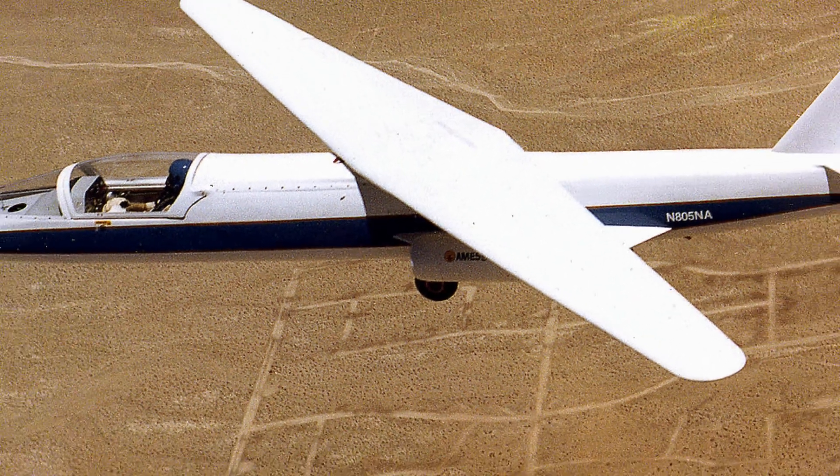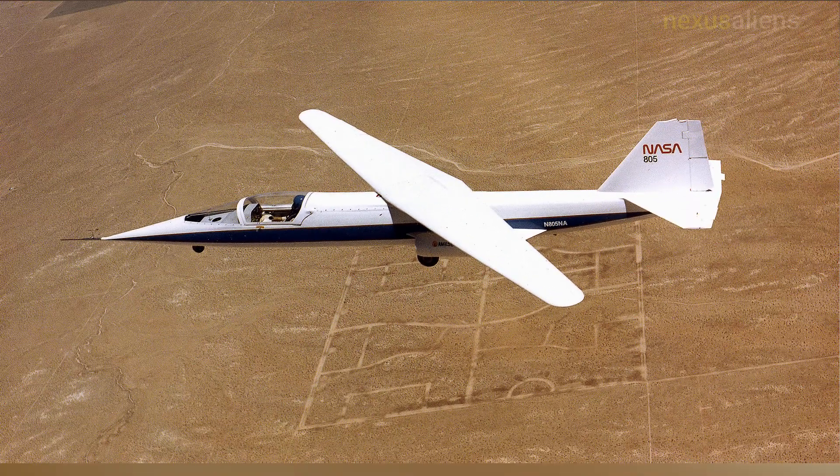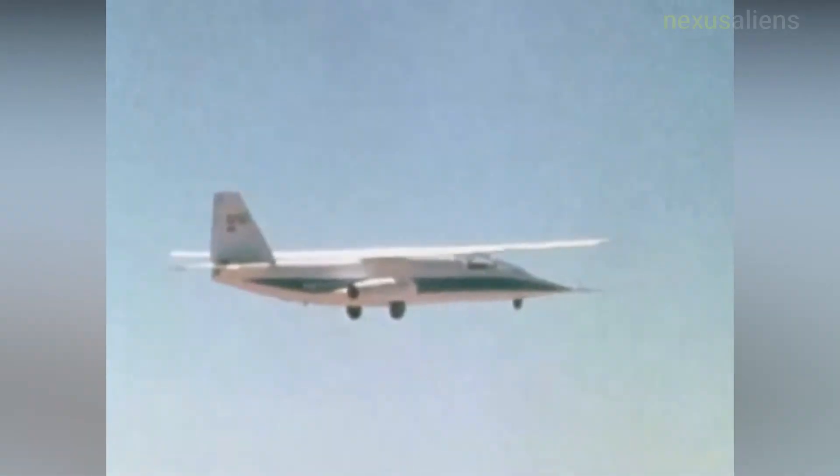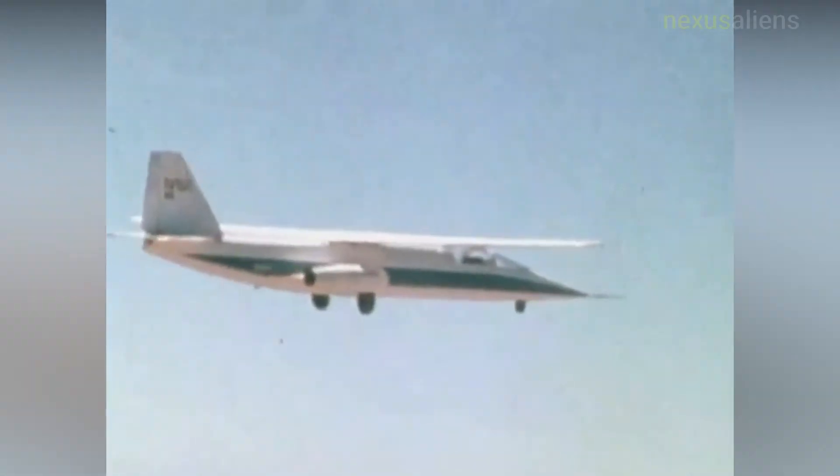The aircraft was limited for reasons of safety to a speed of about 170 mph. A fixed tricycle landing gear, mounted close to the fuselage to lessen aerodynamic drag, gave the aircraft a very squatty appearance on the ground.